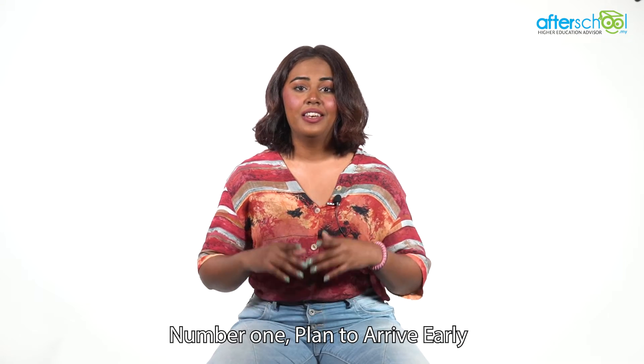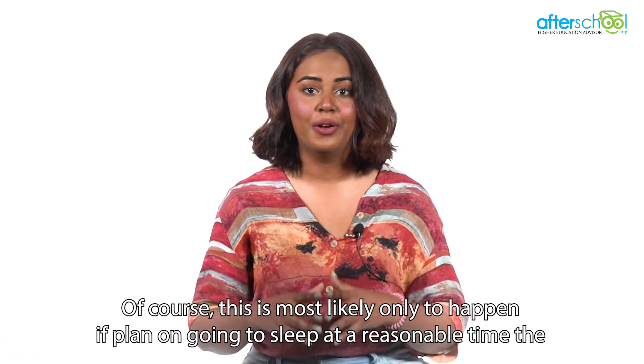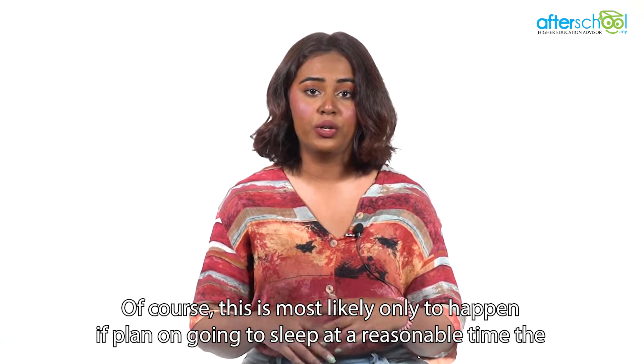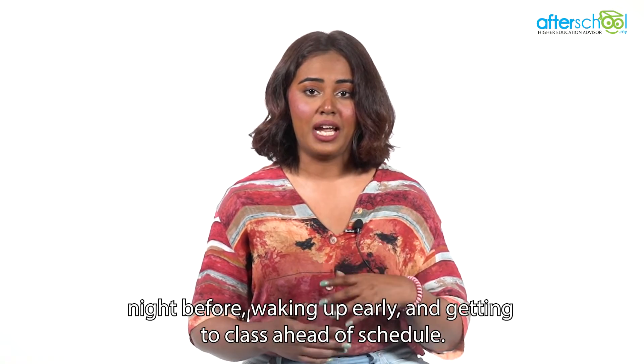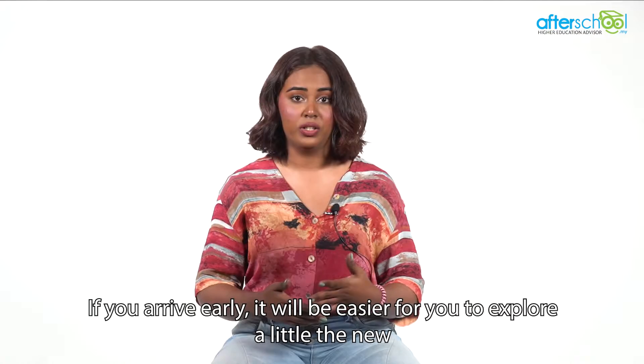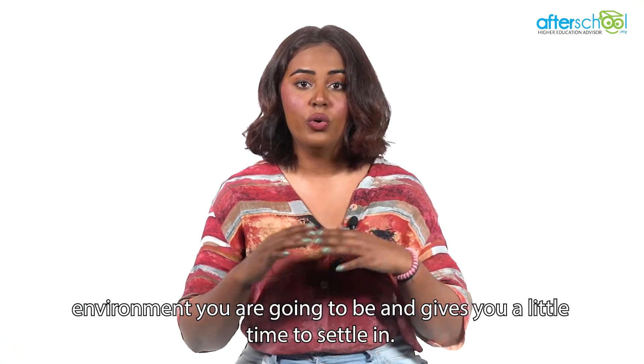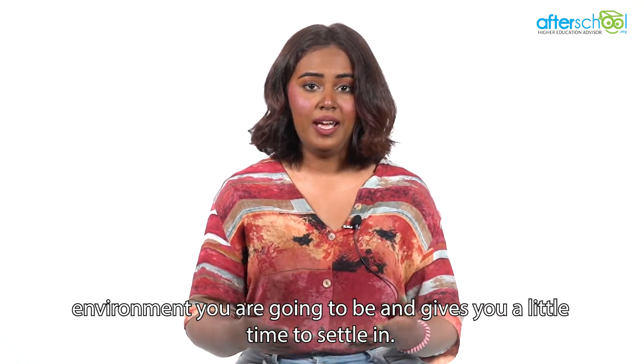Number one: plan to arrive early. This is most likely only to happen if you plan on going to sleep at a reasonable time the night before, waking up early, and getting to class ahead of schedule. If you arrive early, it will be easier for you to explore the new environment you're going to be in and gives you a little time to settle in.